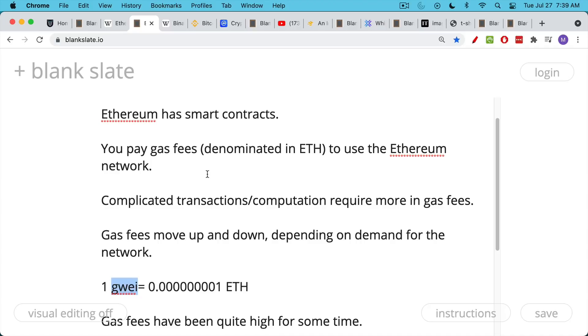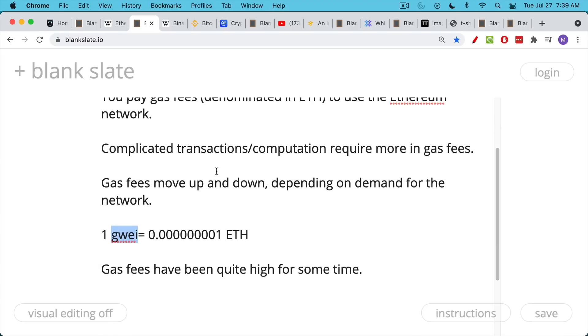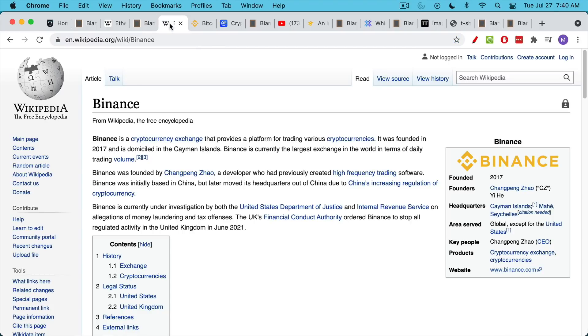The two blockchains that have the most demand for their block space are obviously Bitcoin and Ethereum. Gas fees are normally measured in Gwei — one Gwei is a small fraction of one Ethereum. Gas fees have been high for some time. So that's the Ethereum network and the Ethereum cryptocurrency.